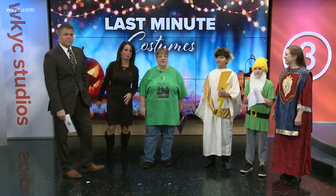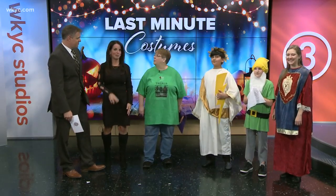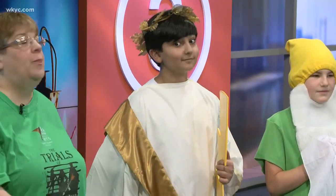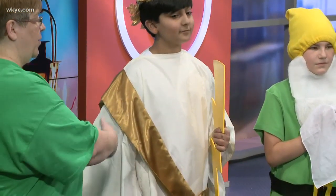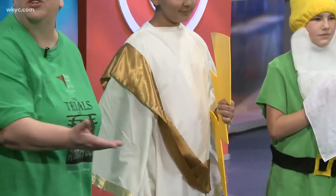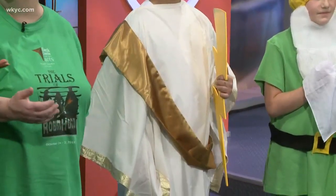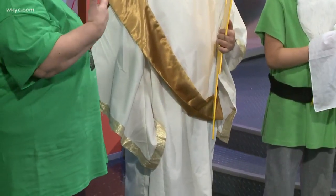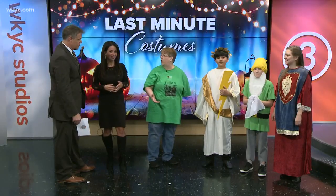First up: Zeus. This one's super easy. Everybody should have a bed sheet, and we did ours out of material but this particular one could be made with a bed sheet. The gold sash could be a tablecloth, so you could use what you have around your home or purchase from craft supplies, fabric stores, or even your local Walmart.